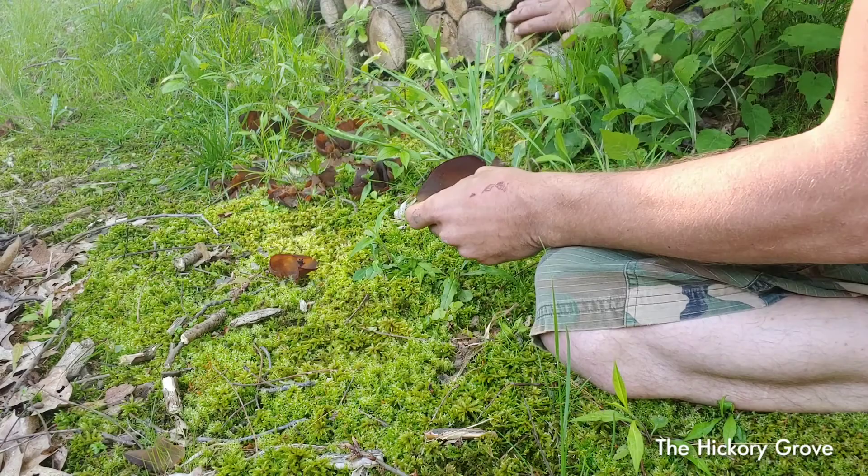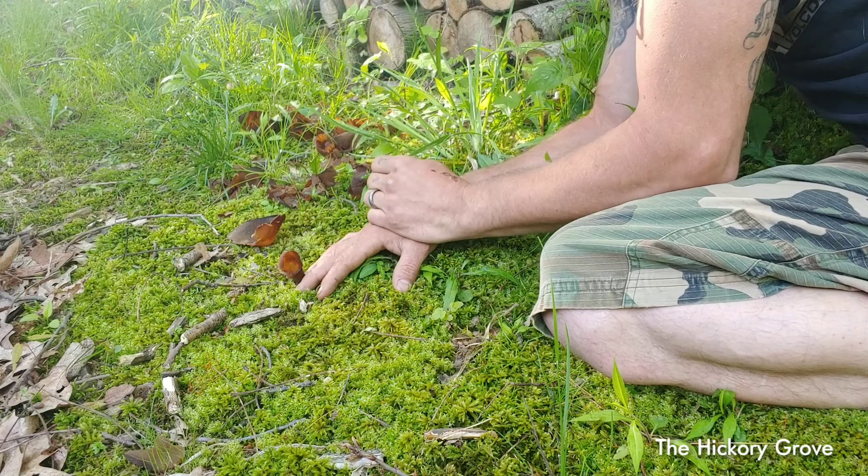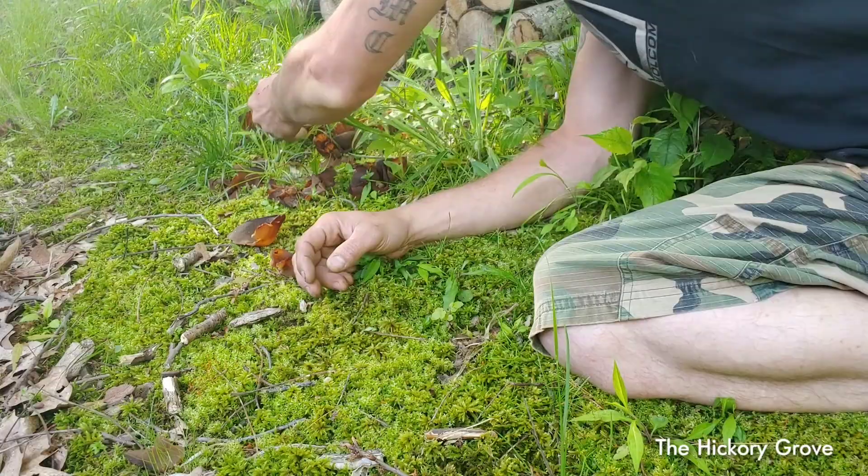They're commonly found around decaying wood — like what you see here is my log pile — and mossy areas. I have a good ground moss cover here next to my wood pile and I was able to find these. Now this is the beginning of summer. It's actually a little bit rare to find these in this kind of large bloom.